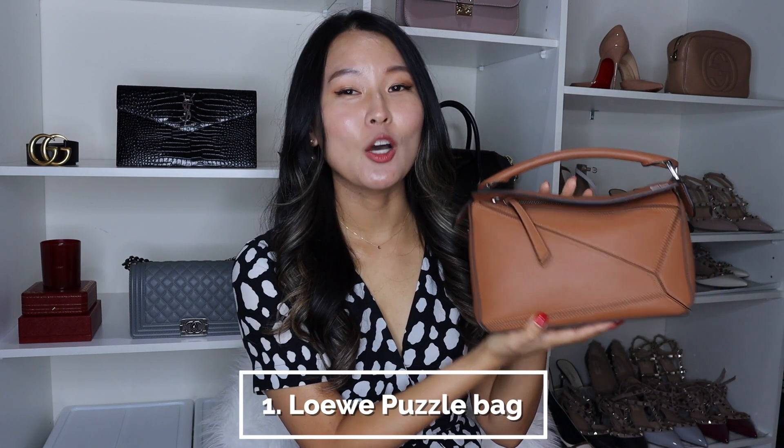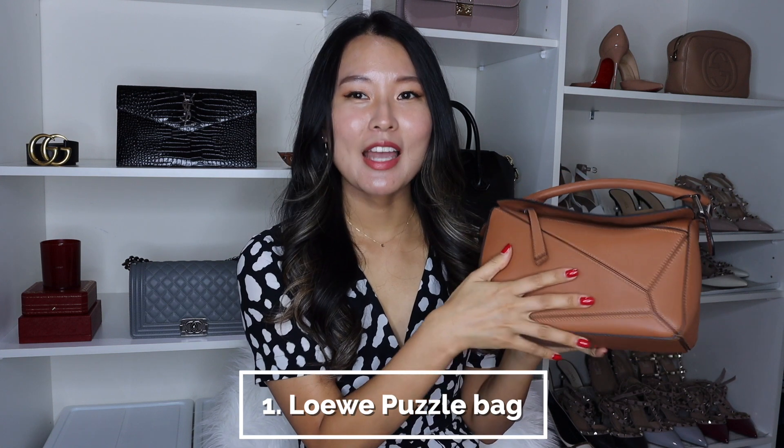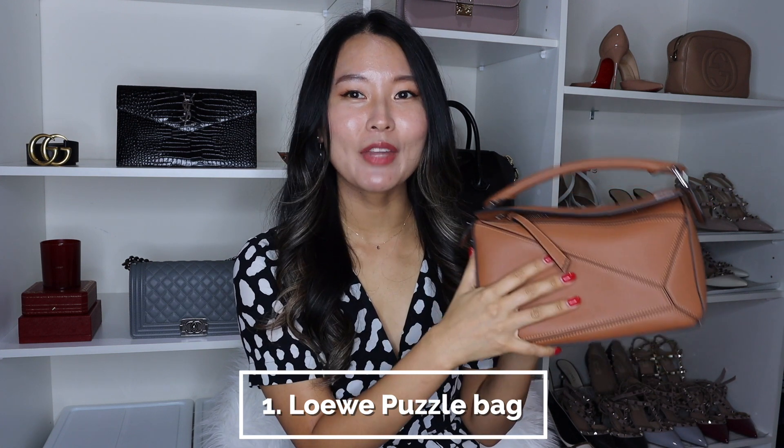The very first item on my list is none other than my beloved Loewe Puzzle Bag in the tan color, in the smooth leather, in the size small. I picked this up back in April this year before my career trip and I've used this so much this year. It is such a great travel bag but also just an everyday bag — it does look quite small but it fits so much in it.